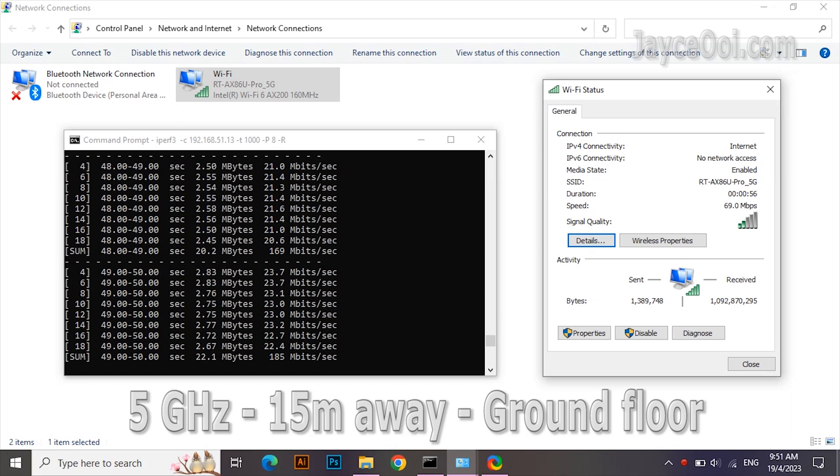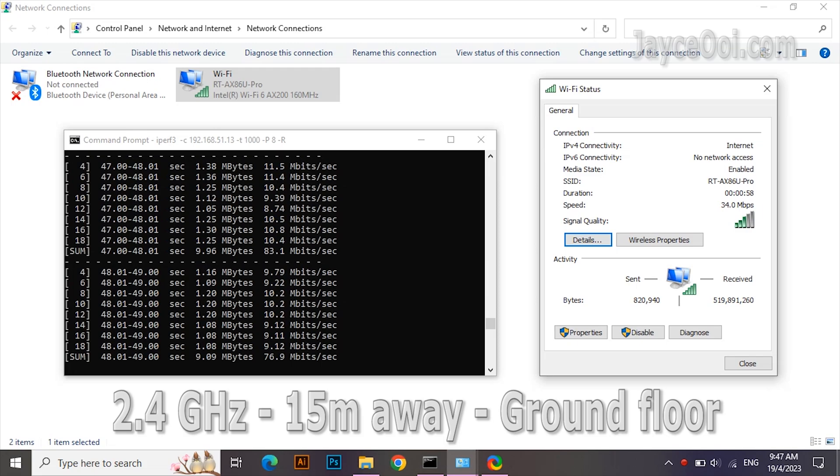The furthest place — 15 meters away at the end of the kitchen. Outstanding result, easily one of the best out there. As usual, the 2.4G connection is slower than 5G, so do connect with 5G if possible.